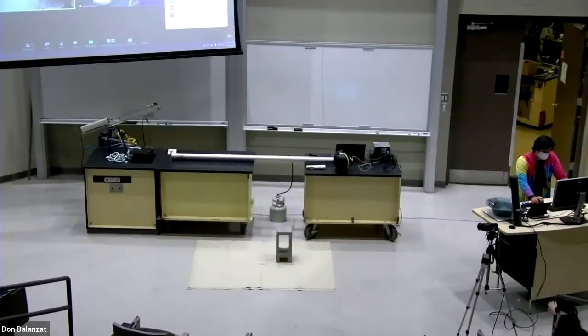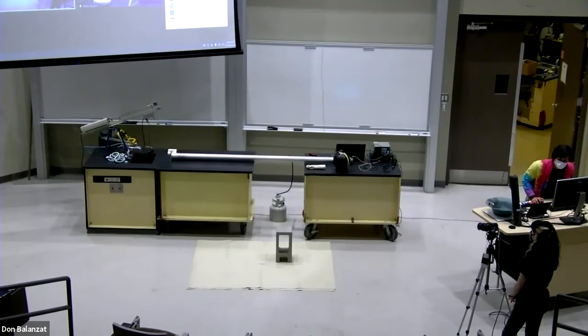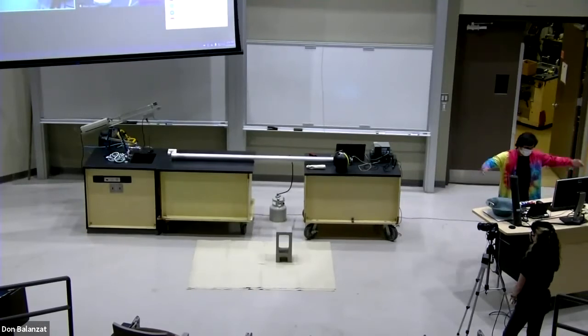Hello, hello. Thank you so much for coming, everyone. We are four o'clock on the dot. Right now we've got almost 30 people. That's awesome.